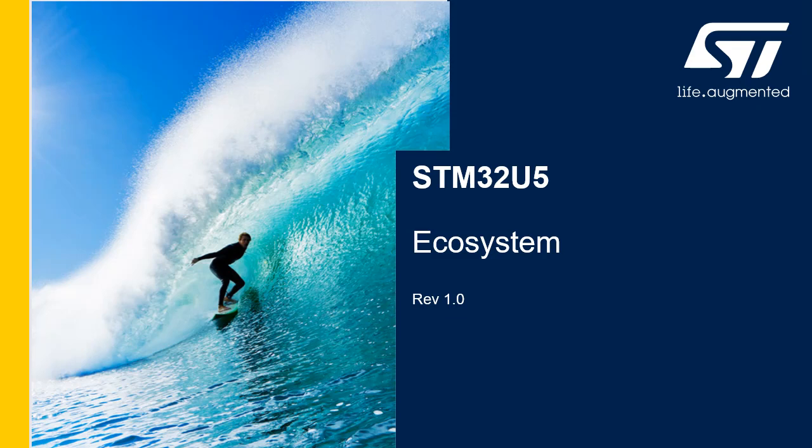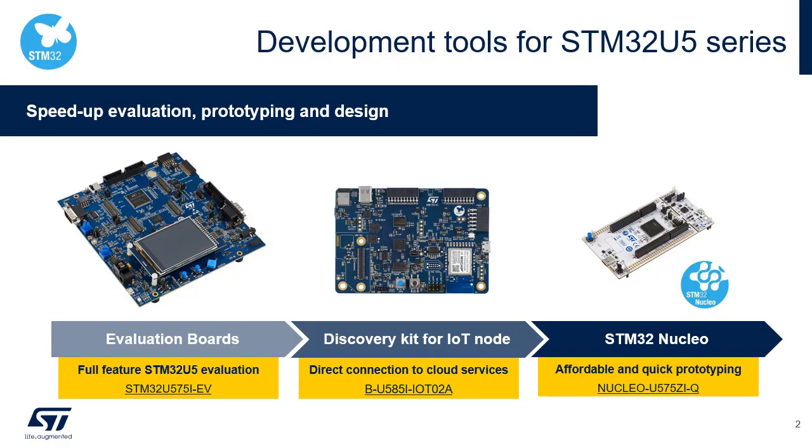The STM32U5 has a rich ecosystem which is explained in this chapter. Three development boards are available to evaluate the STM32U5 series and start prototyping: an STM32 Nucleo-144 for flexible prototyping and expansion capabilities, a discovery kit, and an IoT node platform enabling direct connection to cloud services, plus an evaluation board to evaluate the full set of STM32U5 features.